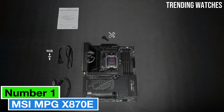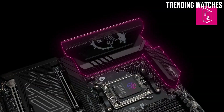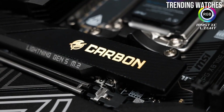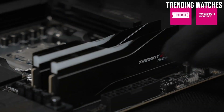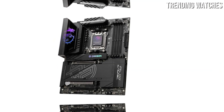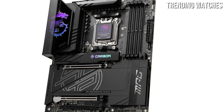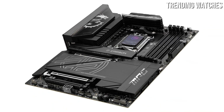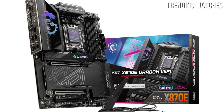Number 1. The MSI MPG X870E Carbon Wi-Fi has emerged as a top contender in the motherboard market. This board is designed not only for gamers, but also for creators who demand reliability and performance. The MSI MPG X870E boasts a sleek design with a black and silver aesthetic that will complement any build. Its robust construction includes premium materials, ensuring durability even under heavy loads. The board supports the latest AMD Ryzen processors, providing ample power for any gaming or productivity task. One of the standout features is its advanced thermal management system, with multiple M.2 slots equipped with heat sinks and an efficient PCB layout, delivering optimal performance without overheating even during extended gaming sessions. The board's comprehensive cooling options allow for superb airflow, making it an excellent choice for overclocking enthusiasts.